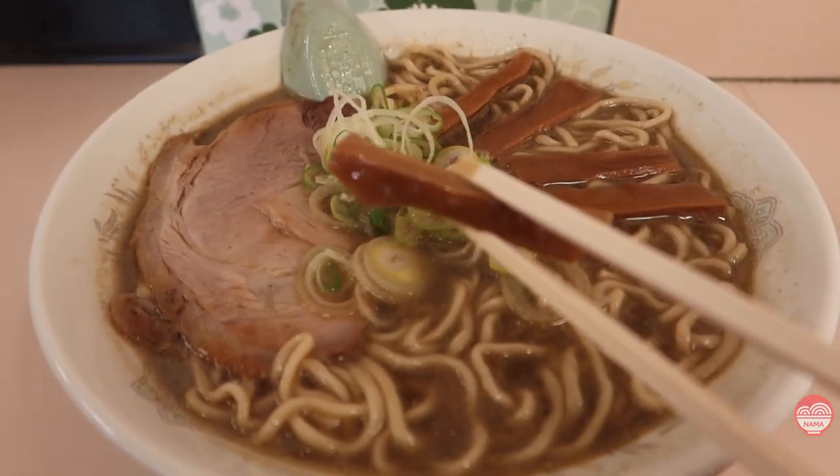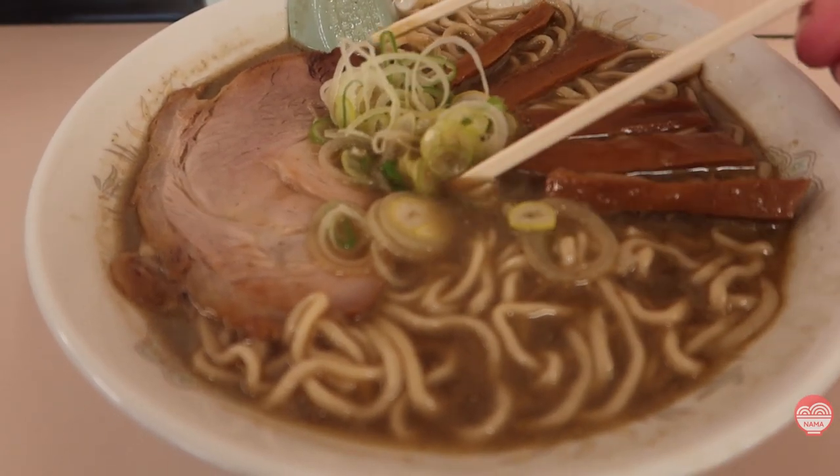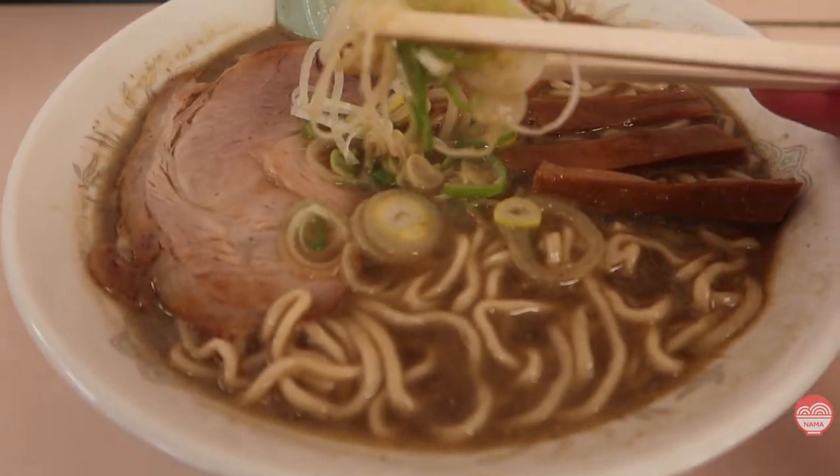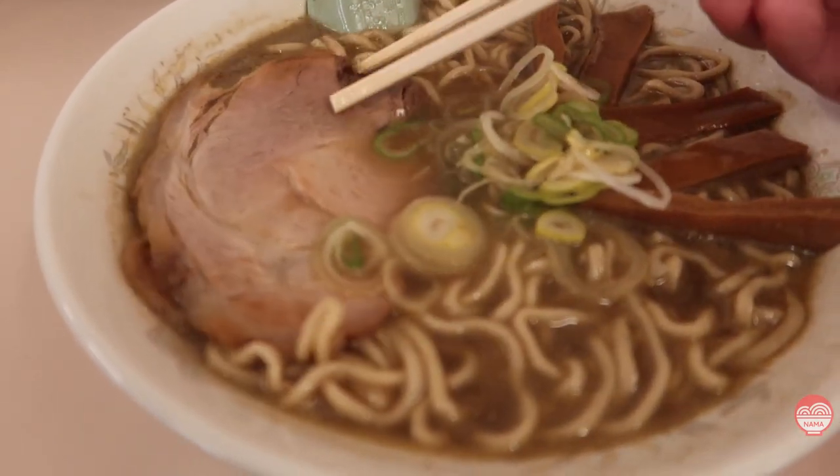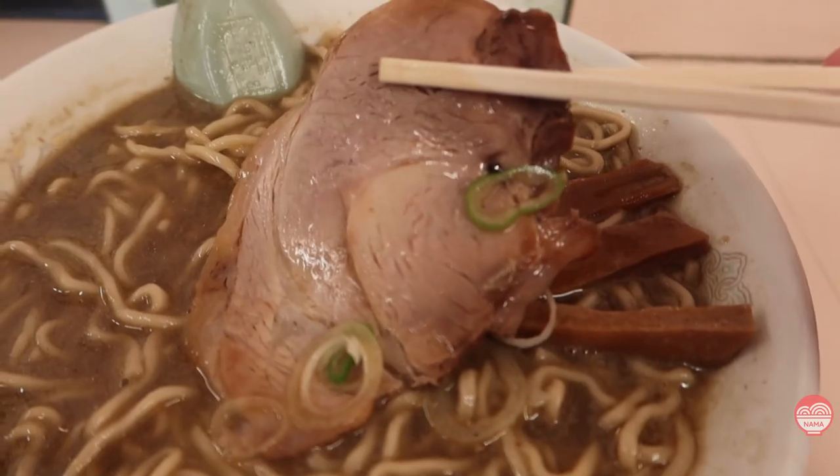The toppings are really simple too. You just get a little bit of negi and a nice old-school style chashu, and that's it. You can't even get eggs there, so they keep it really old school. And I really like that. It's a lovely place out here.